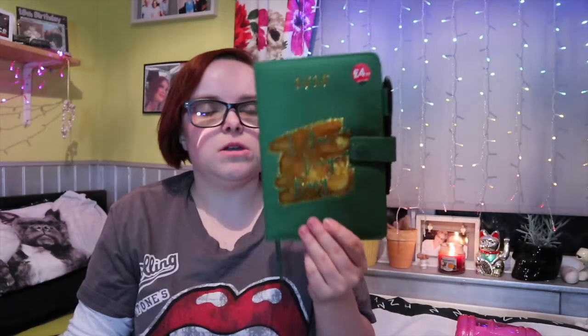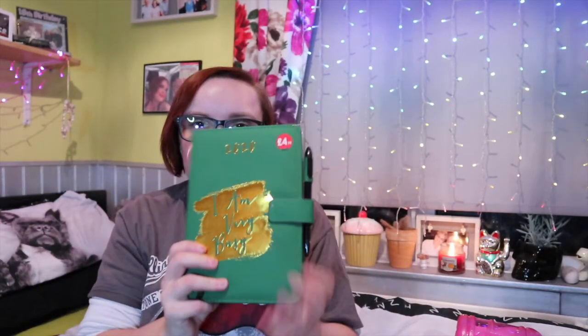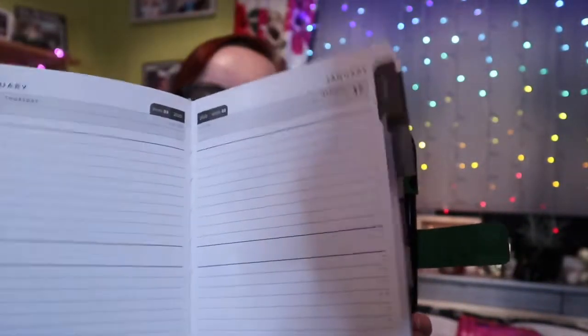Next thing I picked up for my mum, for £4.99, was just this black and green 2020 diary. We picked one up for her before but it cuts out the first week of each month on that one, which is odd. So we double checked this one and it's absolutely fine. It comes with a nice little pen and it's just your bog standard diary — on the front it just says 'I am very busy.' So we just picked that up.